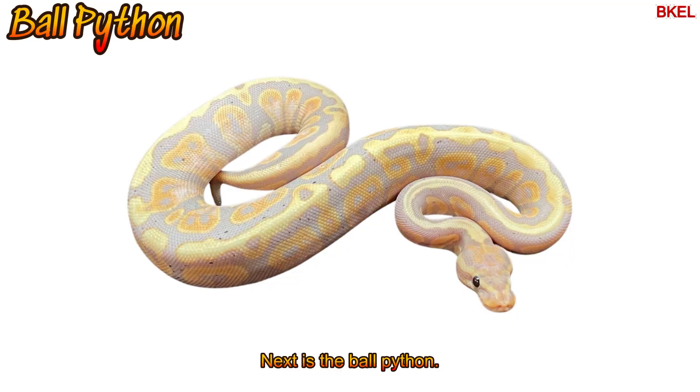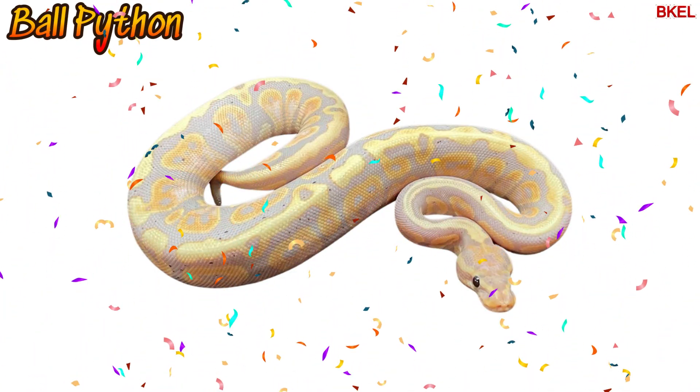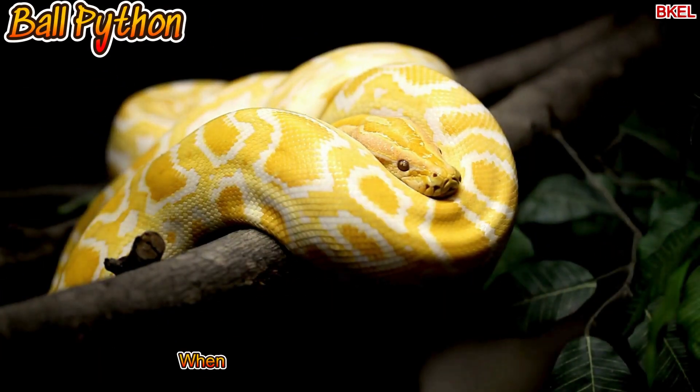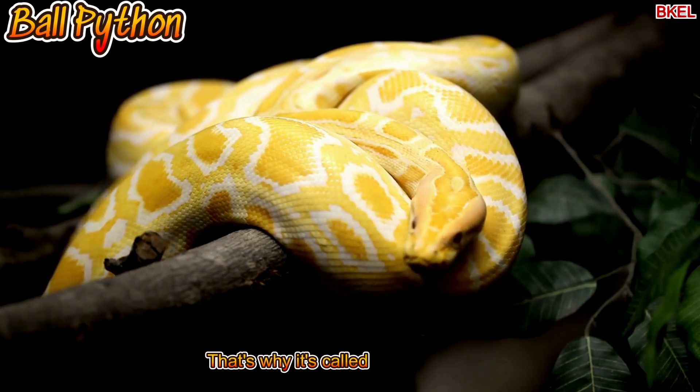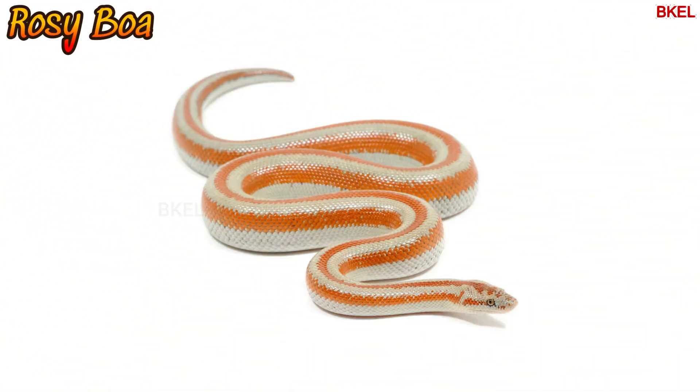Next is the ball python. When it's scared, it curls itself up into a ball — that's why it's called a ball python.